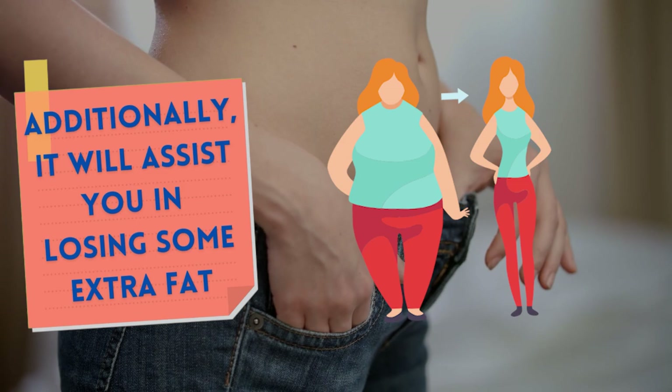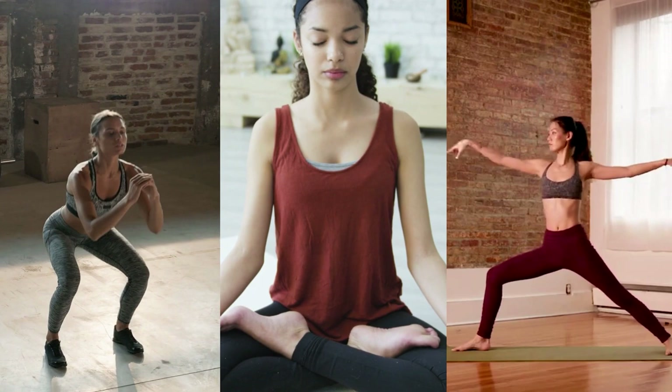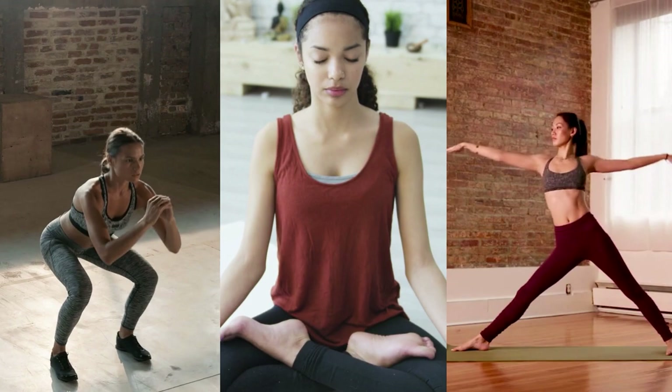Additionally, green tea will assist you in losing some extra fat. These are some easy-to-use but effective beauty tips that you can start using right now to improve your skin health. Regular exercise, meditation, and yoga practices will help you maintain a healthy body and mind. If you find this video informative or helpful, let us know in the comment section below. Make sure to subscribe so you don't miss out on future videos. Don't forget to like and share. Stay Healthy!